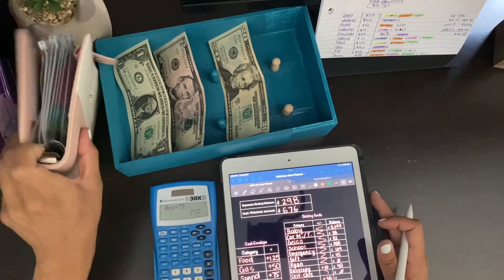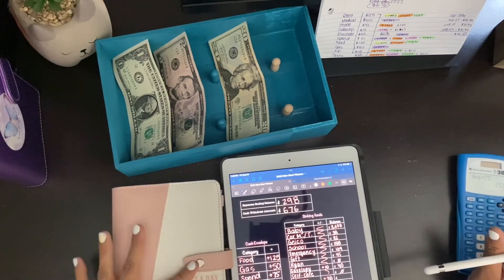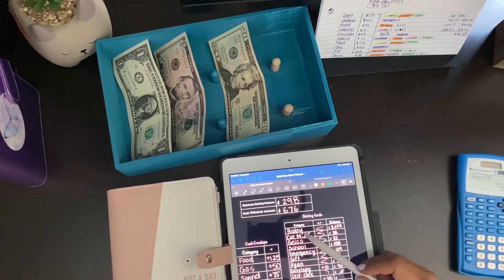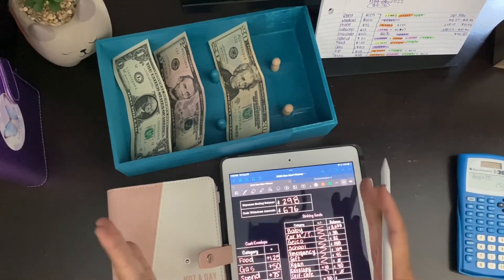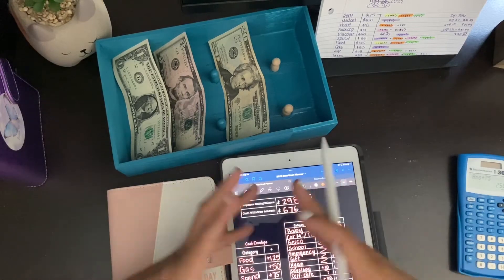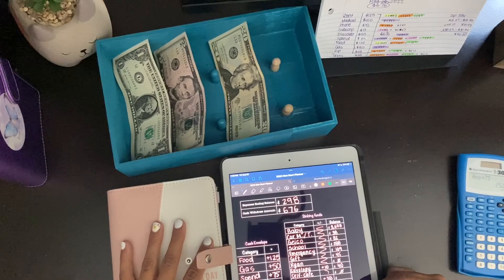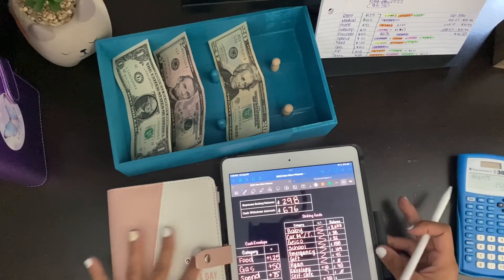Now we're going to move on to the sinking funds — this is my sinking fund binder. I'm not depositing any money into my baby savings, car maintenance, GEICO, school emergency gift, or Ryan — that's for my boyfriend. Save All-opee I did deposit $10, so it's $40 in there. Self-care is getting $0, and there's $0 in there. Maybe next time we can go through all of these, but since it's my first video I want to keep it quick. There's one sinking fund we are depositing into — taxes.